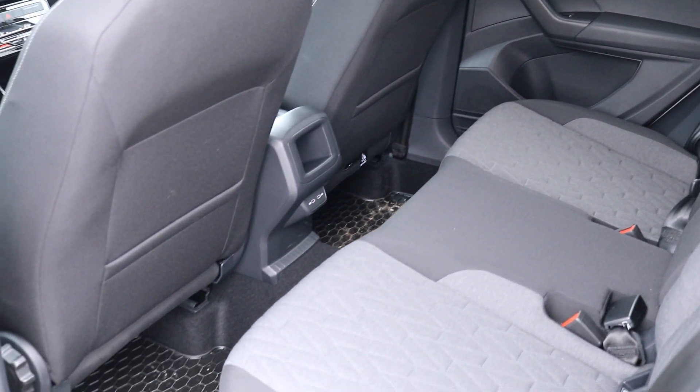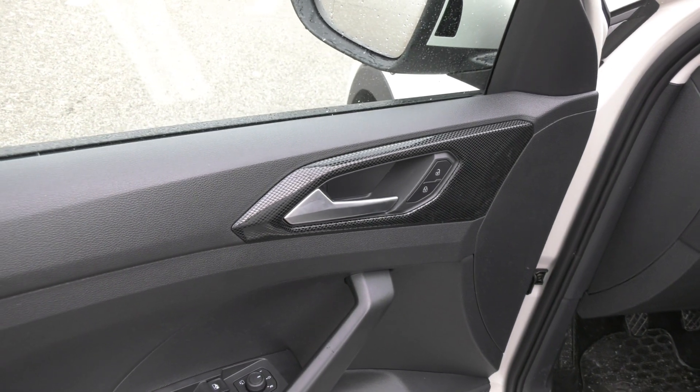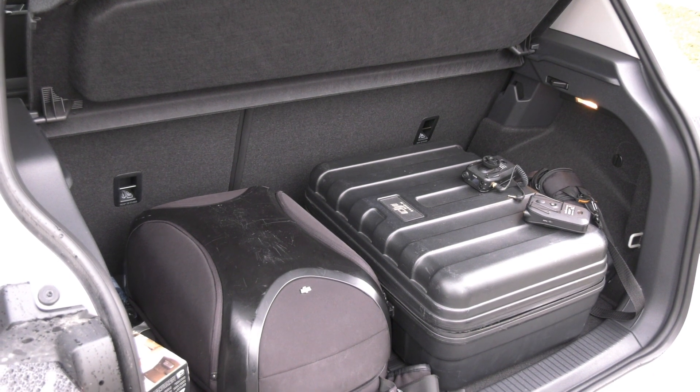The T-Cross starts at 22,000 euros. For a fully loaded R-Line model with the most powerful engine and DSG transmission, you'll be paying just over 36,000 euros.